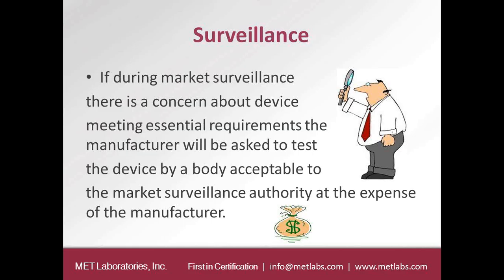Surveillance is a big emphasis of the Radio Equipment Directive. Many of the changes under the RED had to do with tracking down non-complying equipment, making it easier for surveillance authorities in each member state to identify equipment and track down the manufacturer. If there are non-conforming devices, the manufacturer — as the responsible party — shall bear all expenses for having the product tested and for taking any actions required to bring that device back into conformity.